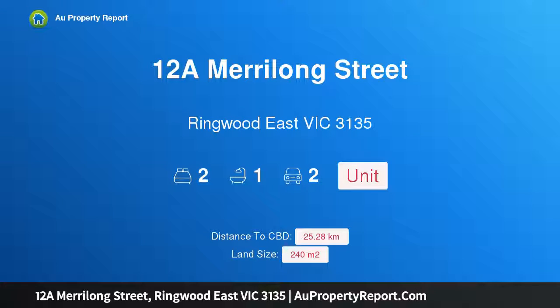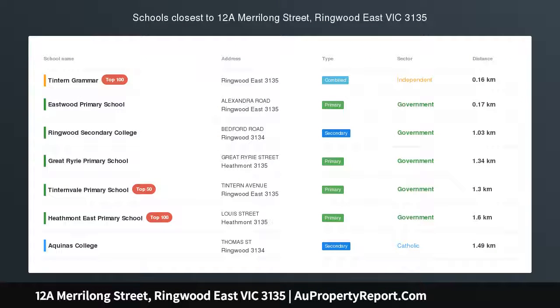Hi, I am glad to introduce property 12A Merrilong Street, Ringwood East Victoria, 3135 — style, location and more.